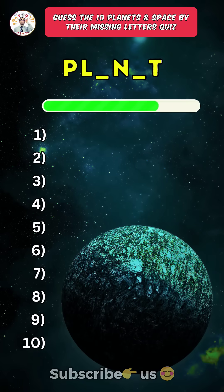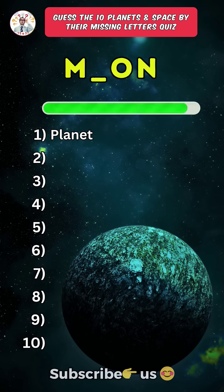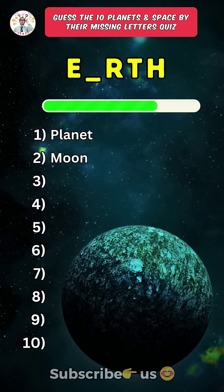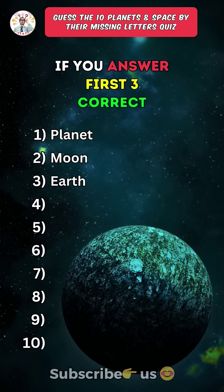First one: Planet. Second one: Moon. Third one: Earth. Like the video if you answered the first three correct.